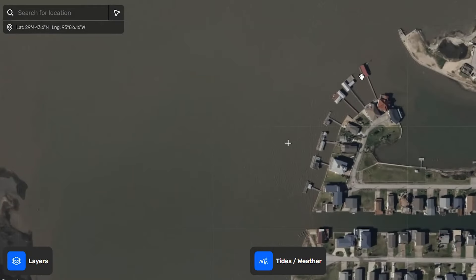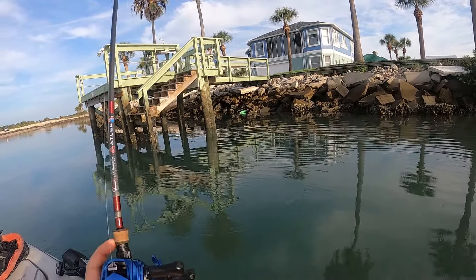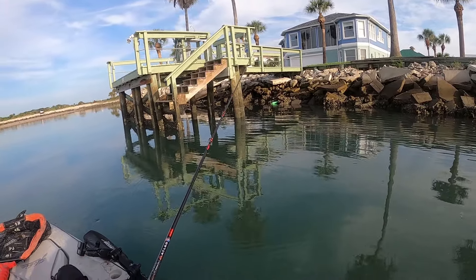Another good spot around these passes, if you have them, is residential docks. Docks are great because they offer current breaks — each pylon is a current break — and the fish will use those to ambush prey as it moves in and out. So docks can be really productive if you have access to them.